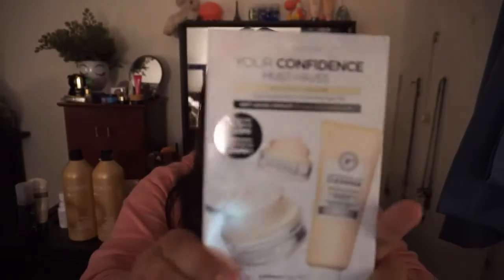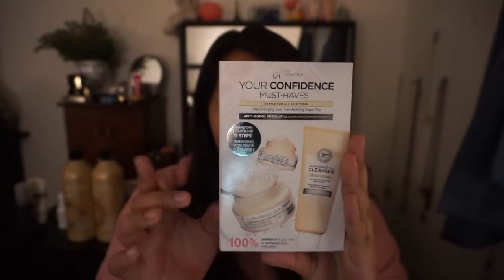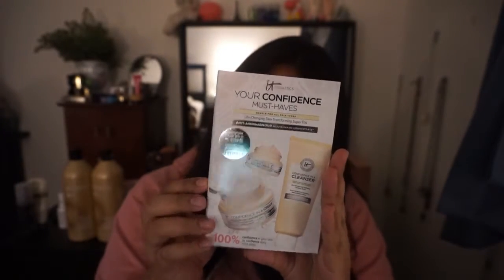My camera overheated, so we're back. If there's a weird cut and I'm shifted, that's why. Okay, interesting — 'your confidence must-haves.' I guess there's a cleanser, an eye cream, and a cream. What is that cream for? It's just an anti-aging cream. These are like just one use — maybe two uses.